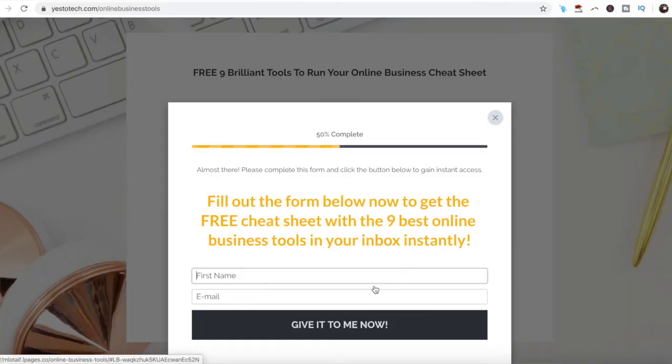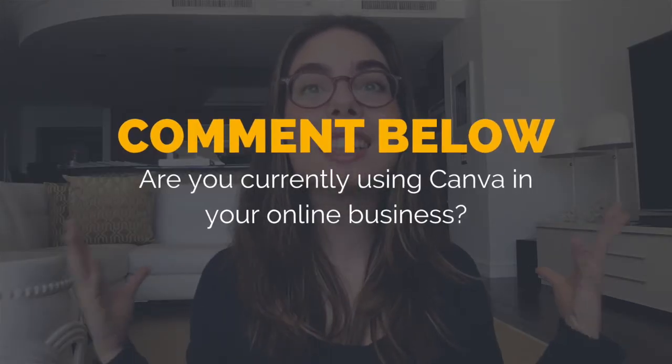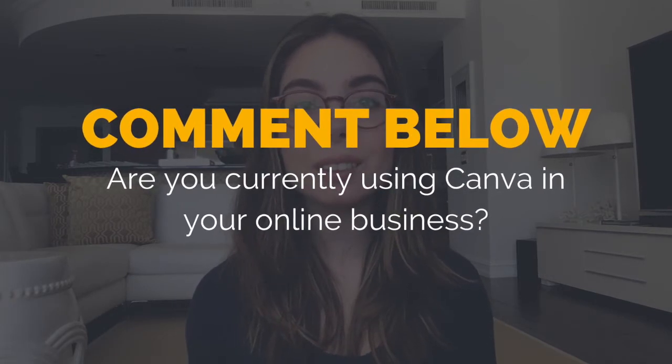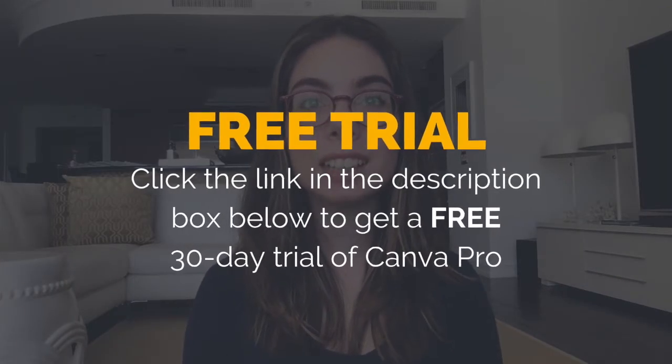Now you know how to make money with Canva by joining Canva Pro's affiliate program. As promised, to get a free cheat sheet with 9 brilliant tools like Canva that you can use in your online business to save time and boost your productivity, just click on the link in the description box below. So are you currently using Canva in your online business? I'd love to hear your answer and start a conversation in the comments below, and also make sure to click on the link in the description box below to get a free 30-day trial of Canva Pro.